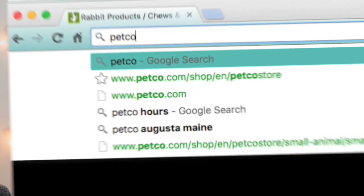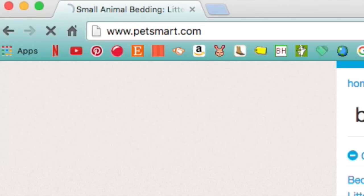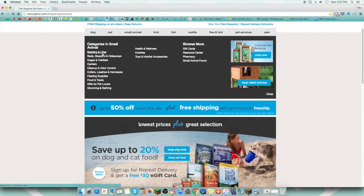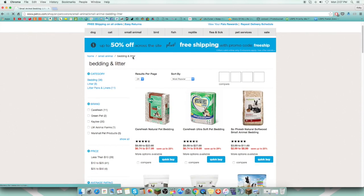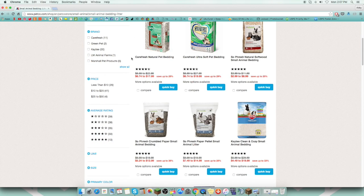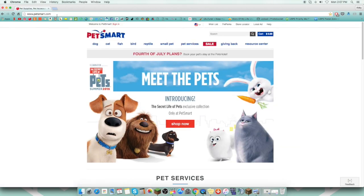Also, in stores and online, PetSmart and Petco — I'll talk about them together. I really don't order much from them. If I do, I'm usually getting hamster stuff because Petco doesn't sell any good rabbit stuff at all. PetSmart does sell Oxbow stuff, but I wouldn't order online from them just because they're really expensive, unless it's on sale a lot.